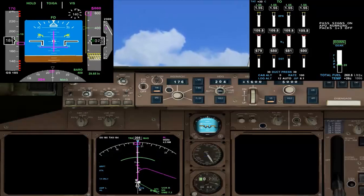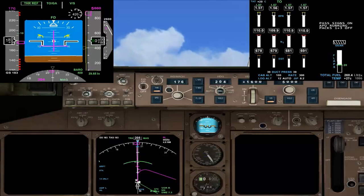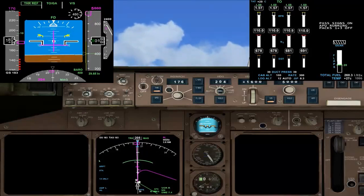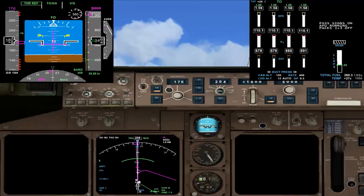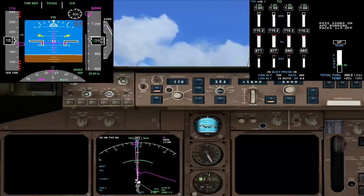Got a positive climb on the altimeter. Gear up. The flight director is just centralising itself there. And VNAV.